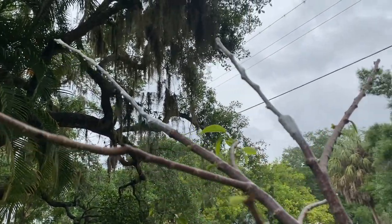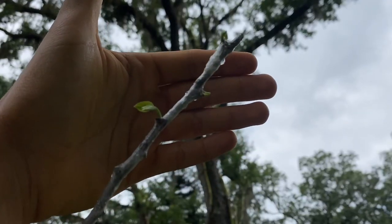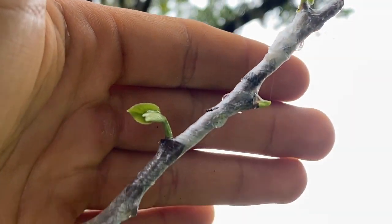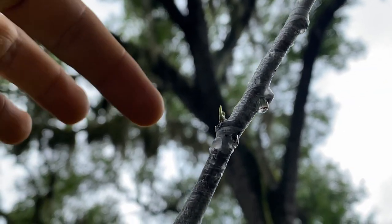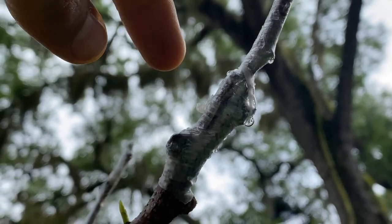Right here is where I did the graft of the cherry ladder onto the anona reticulata. Here's a better look at the graft — as you can see, it is actually pushing out a cherry ladder leaf forming, and it's budding out again right there at the tip as well, going down the cherry ladder scion. It's pushing out one more bud right there, and I did a modified cleft graft down here.